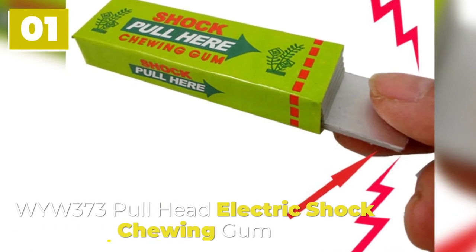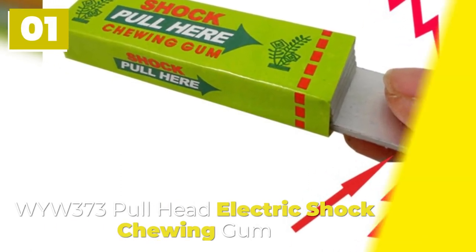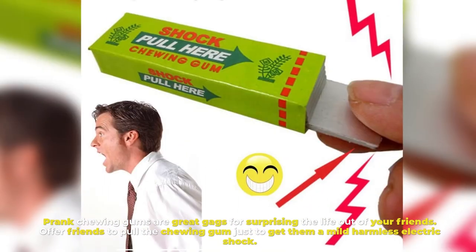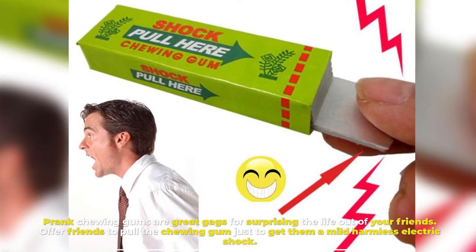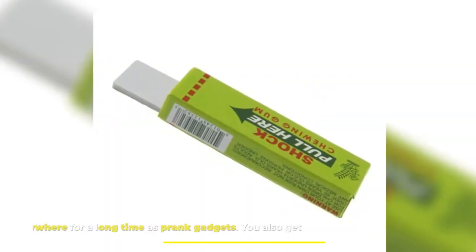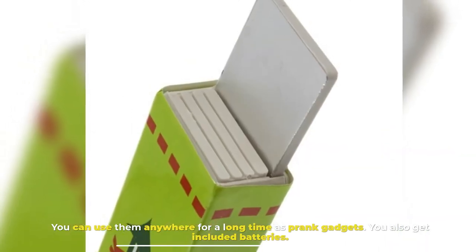Number 1: Y-373 Pullhead Electric Shock Chewing Gum. Prank chewing gums are great gags for surprising the life out of your friends. Offer friends to pull the chewing gum just to get them a mild harmless electric shock. You can use them anywhere for a long time as prank gadgets. Batteries are included.